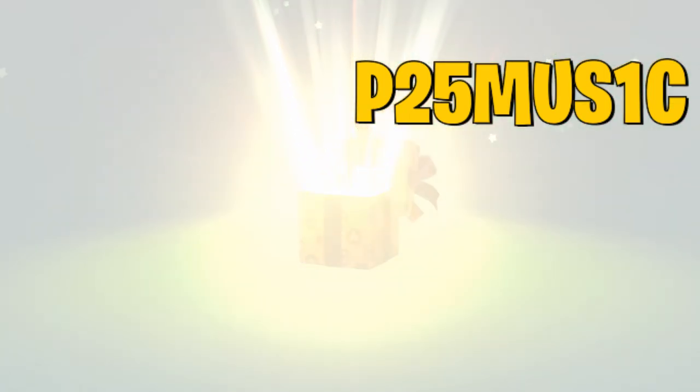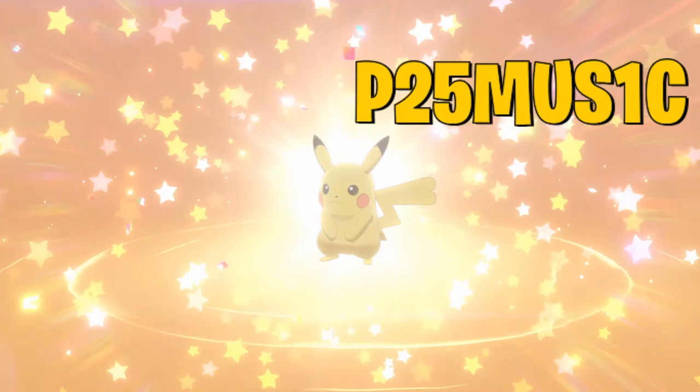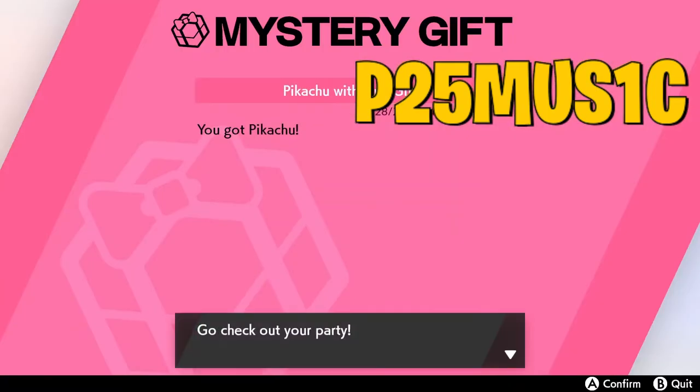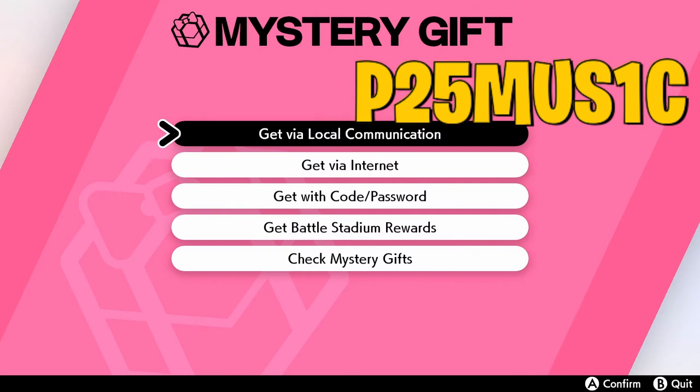Do note you cannot redeem the code twice. However, you can redeem the code on multiple accounts. Right now I have two accounts on my Nintendo Switch and I could get this Pikachu again just by redeeming it on a different account, and then moving that over into Pokemon Home. So I could have one for Pokemon Home and one for the game.